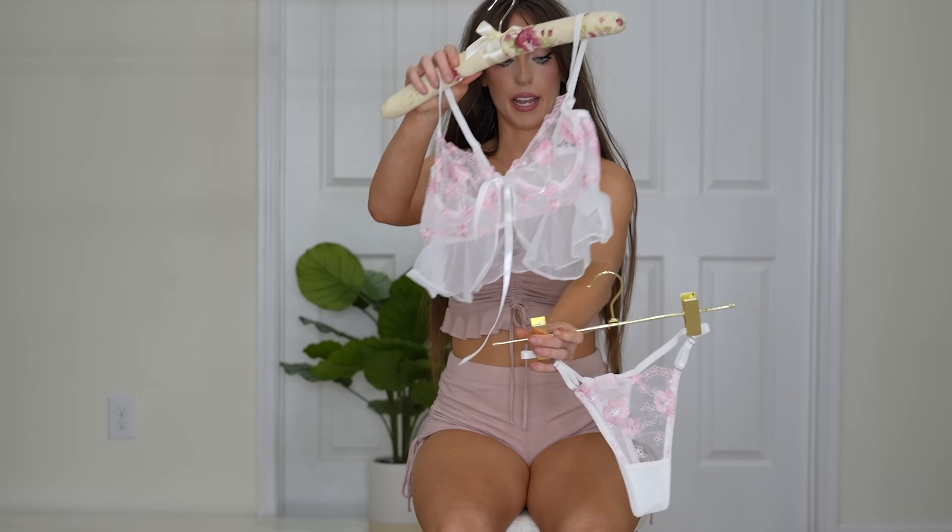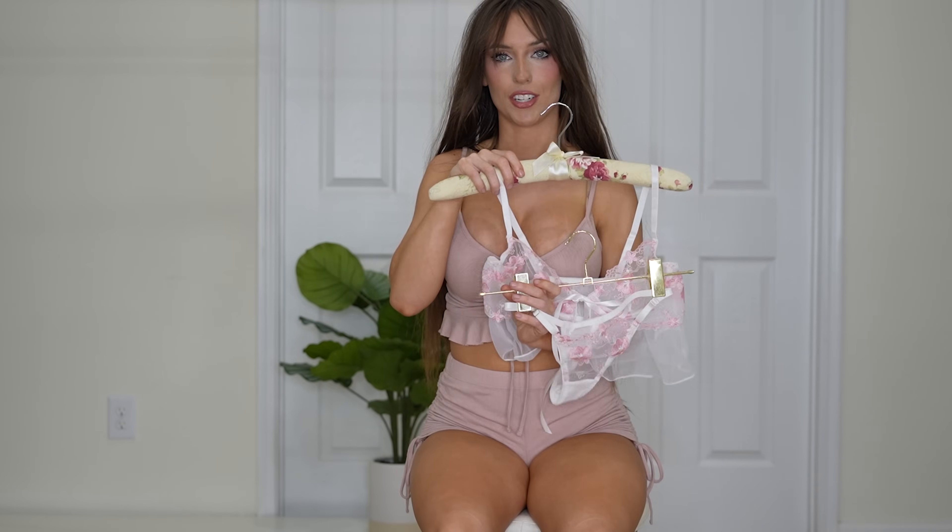This is a size small — I just forgot to mention that.